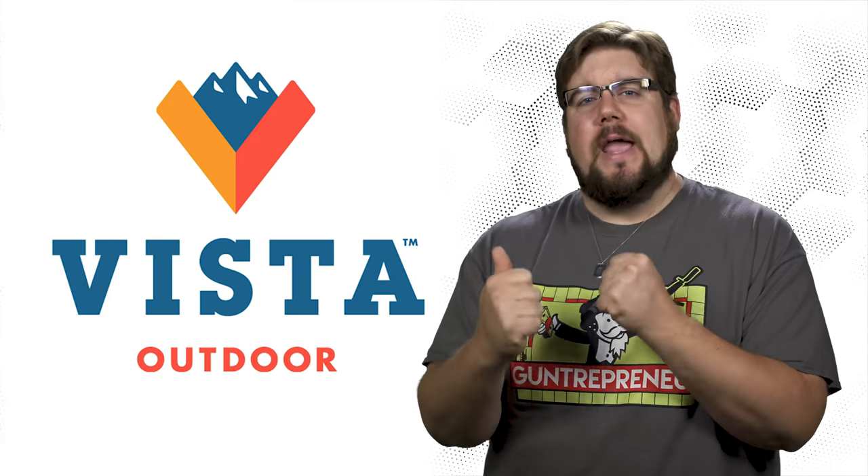This week on TGC News: a new 224 Valkyrie from Seekins, the ATF annual awesomeness report, and Vista Outdoor is on the struggle bus again.